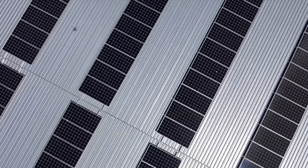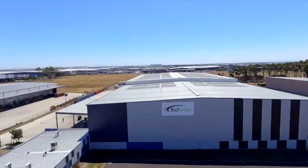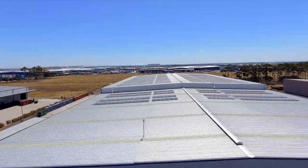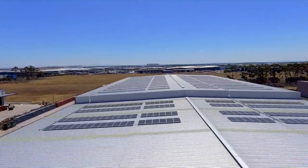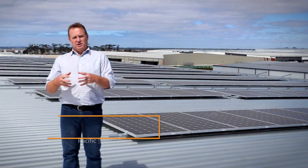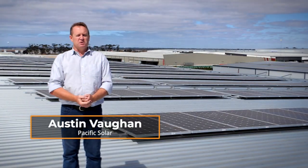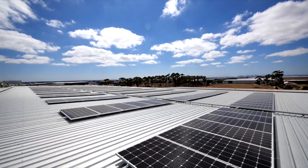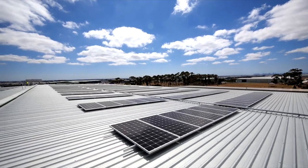For Bid Food particularly, with their solar system, what we're trying to achieve was — they're upgrading a lot of their plant for more energy efficient refrigeration, which is obviously the main part of their energy costs. So when they're doing that, they're also pairing it in with solar systems. We're doing multiple sites with Bid Food at the moment, and it really is about bringing their energy costs down, which is one of their major costs of their business.